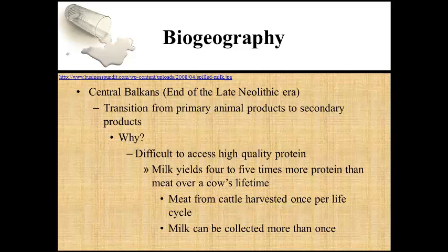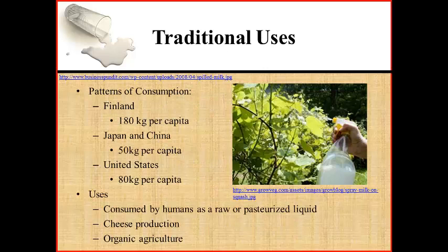For example, milking a cow over its lifetime, as opposed to slaughtering it for its meat, would yield approximately four to five times more protein. The scale of bovine milk production and consumption differs greatly per region and has fluctuated over time. For example, approximately 180 kg of drinking milk are consumed per capita in Finland, as compared to Japan and China, where less than 50 kg are consumed per capita.